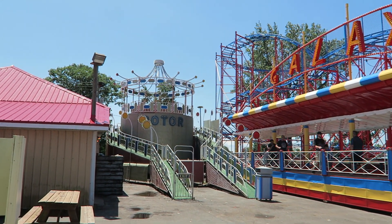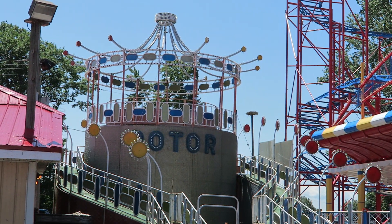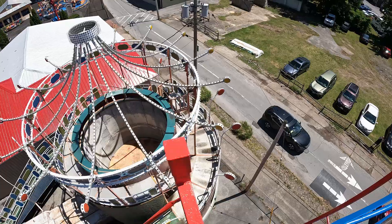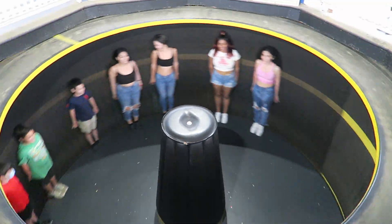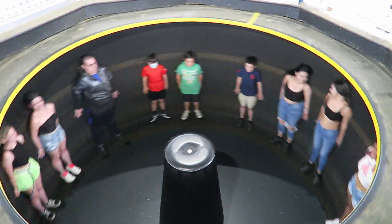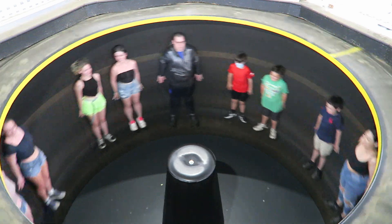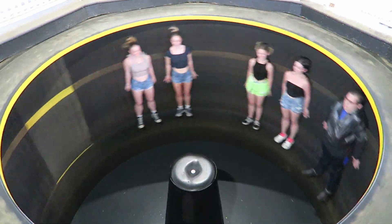Before starting the list, I need to note that the G-Force rotor was unfortunately closed for my single visit and I believe it had been closed for quite some time. This Chance spinning ride had a good shot of grabbing a top 3 spot. These rides are super intense as the G-Forces plaster you against the wall as the floor drops down. I'm showing footage of an identical ride elsewhere.